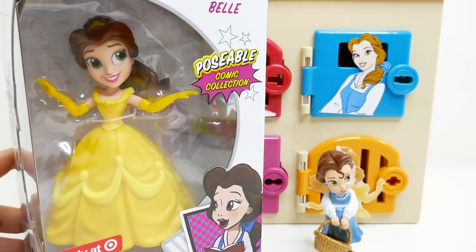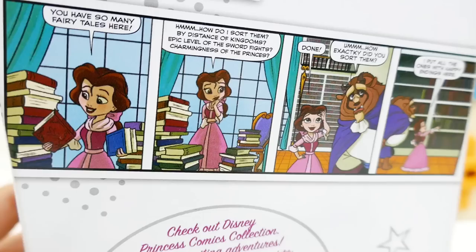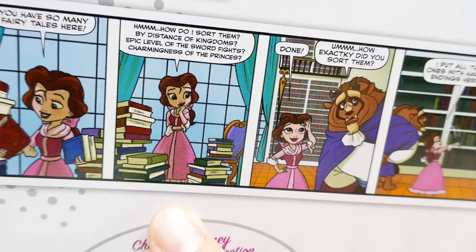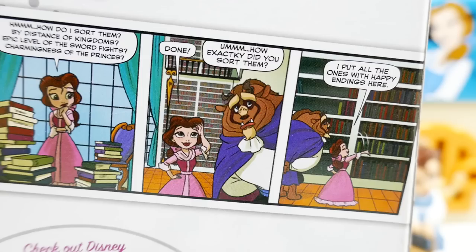Here's our first surprise: we have a Disney Princess Belle poseable comic collection. She looks so beautiful in her box. Let's take a look at the back — these are fun because they come with a comic strip. It says: 'You have so many fairy tales here.' 'How do I sort them — by distance of kingdoms, epic level of sword fights, charmingness of the princes?' 'I put all the ones with happy endings here.'